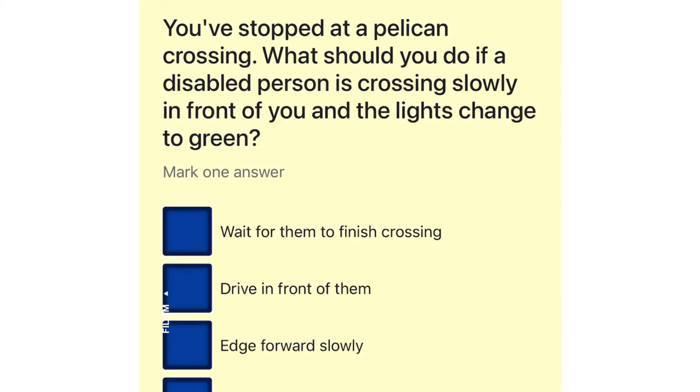You've stopped at a pelican crossing. What should you do if a disabled person is crossing slowly in front of you and the lights change to green? Wait for them to finish crossing. Drive in front of them. Edge forward slowly. Sound your horn.